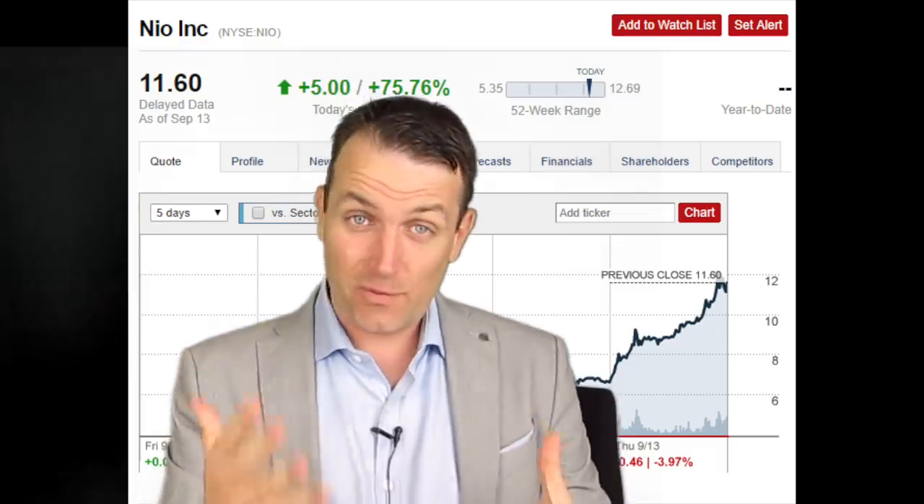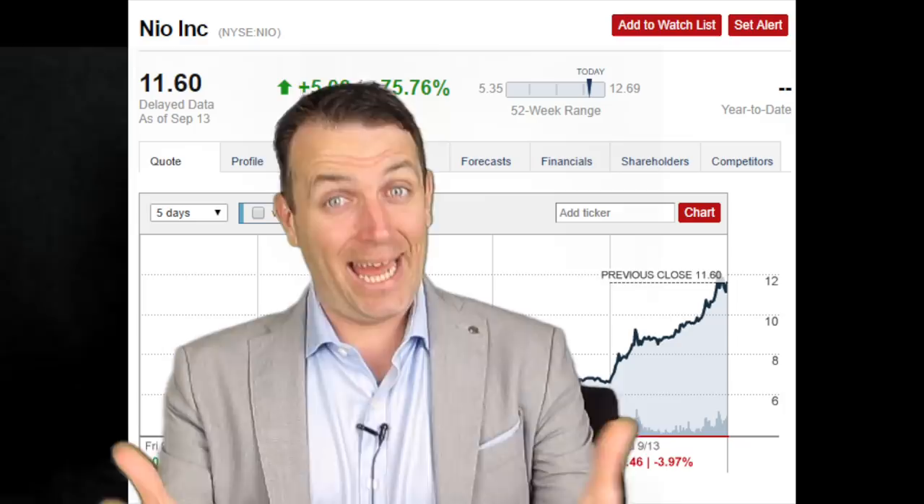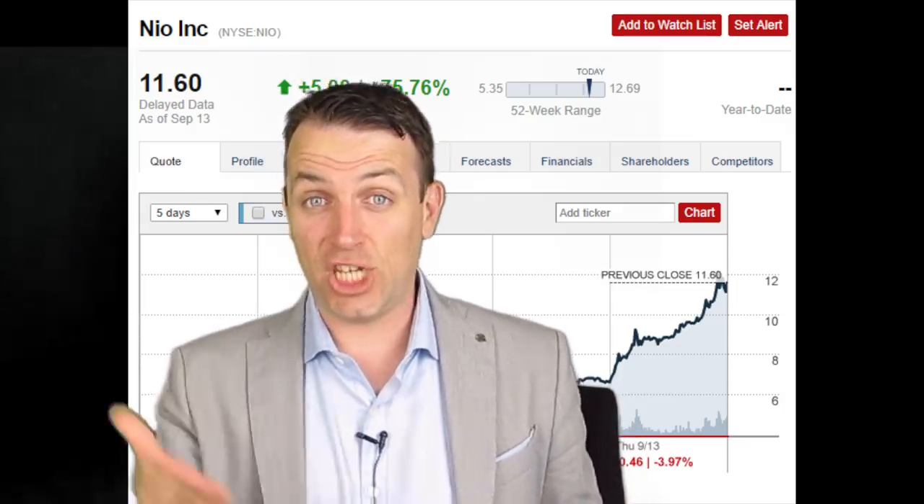Thank you for watching. Looking forward to your comments. Thank you so much for the value you added with this video, and I'll see you in the next video about JD.